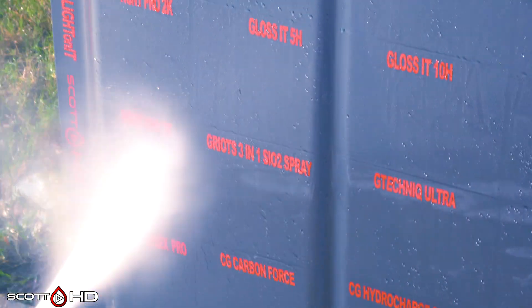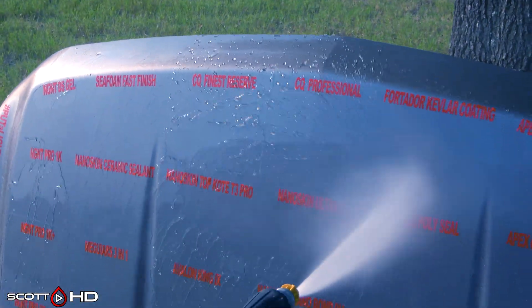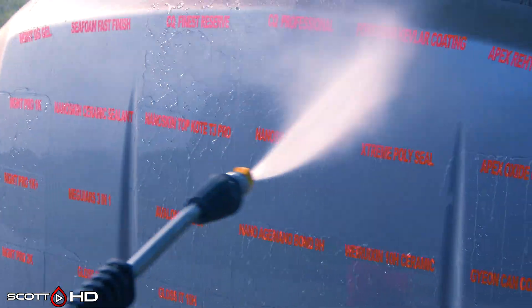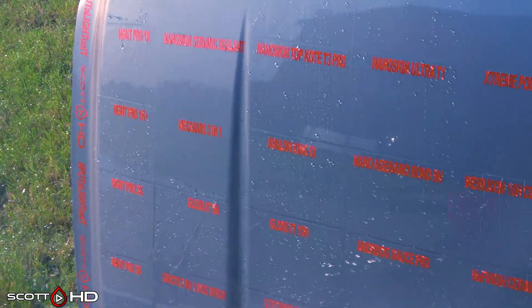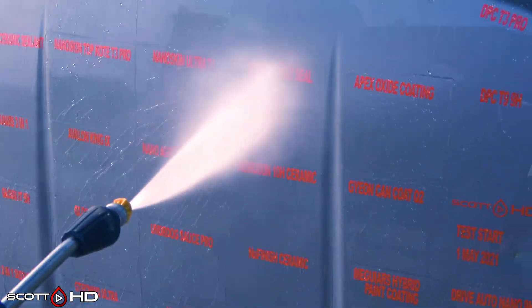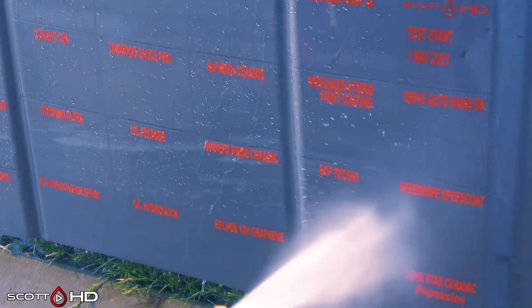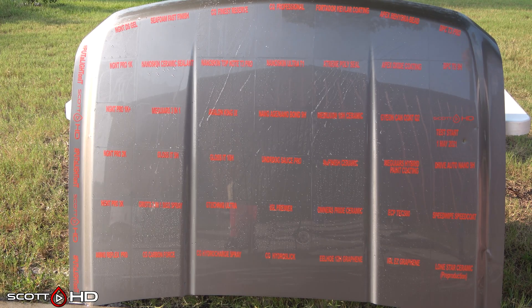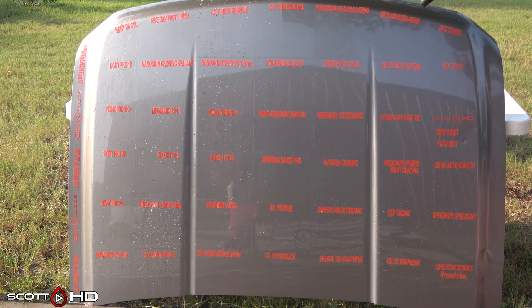Well, there is your update for the three-month mark. Any surprises? Any that you're watching, any that you're rooting for? I think the biggest surprise for me on this one so far is probably the New Finish Spray Ceramic — a lot of people talked about that one and it's inexpensive, somewhere around $10 or $12, and it's doing very well. So there you go, guys. Thanks again for watching, and as always make sure you're subscribed — we'll see you soon.